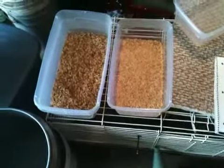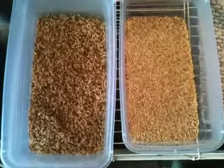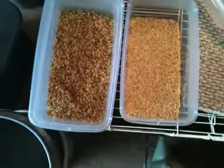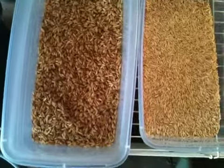Hey everybody, I've got a video here and it's a challenge for everybody that has rabbits or chickens — and you can do this for other livestock too. I've been listening to podcast interviews and reading some stuff online about doing sprouts for your chickens, and I started looking into it for rabbits too.